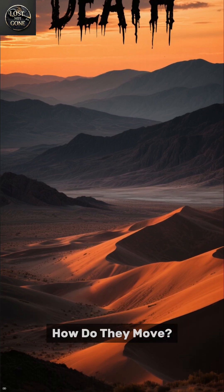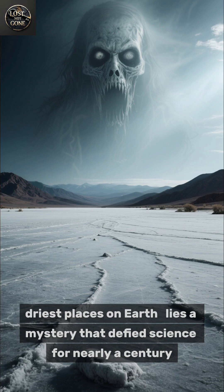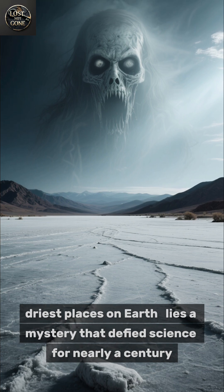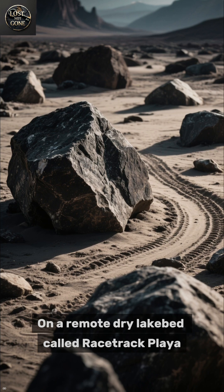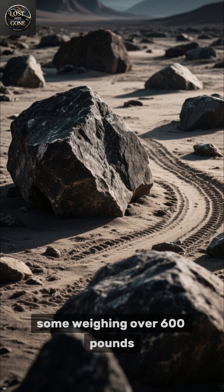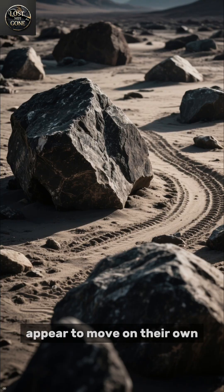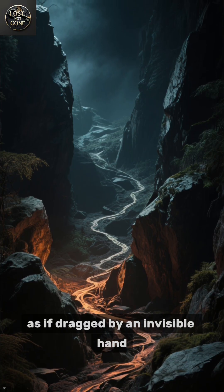The Sailing Stones of Death Valley — how do they move? In the middle of California's Death Valley, one of the hottest, driest places on Earth, lies a mystery that defied science for nearly a century. On a remote, dry lake bed called Racetrack Playa, hundreds of heavy rocks, some weighing over 600 pounds, appear to move on their own. They leave behind long, winding trails in the cracked mud as if dragged by an invisible hand.